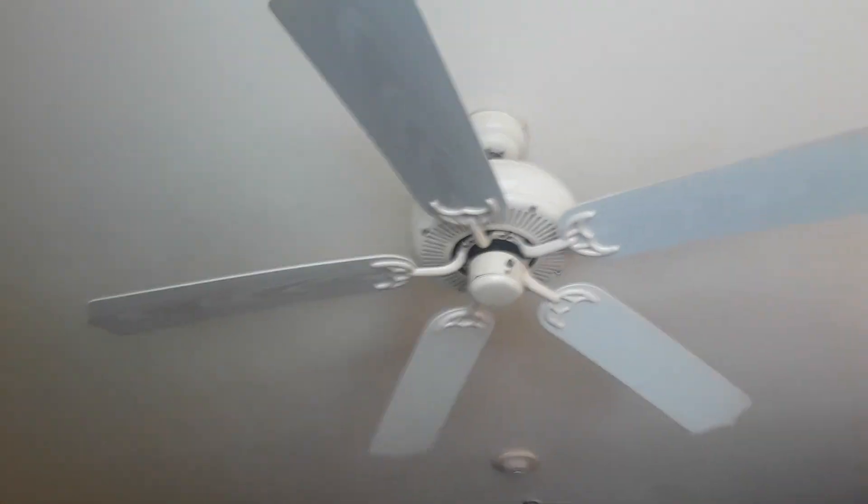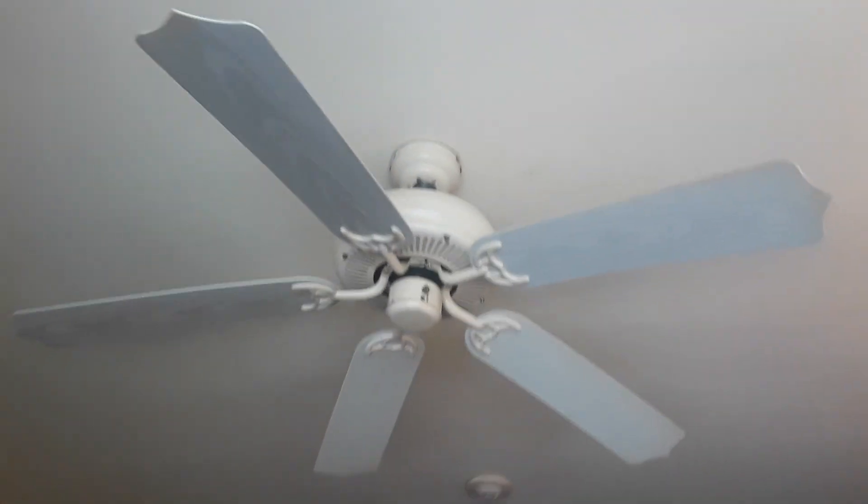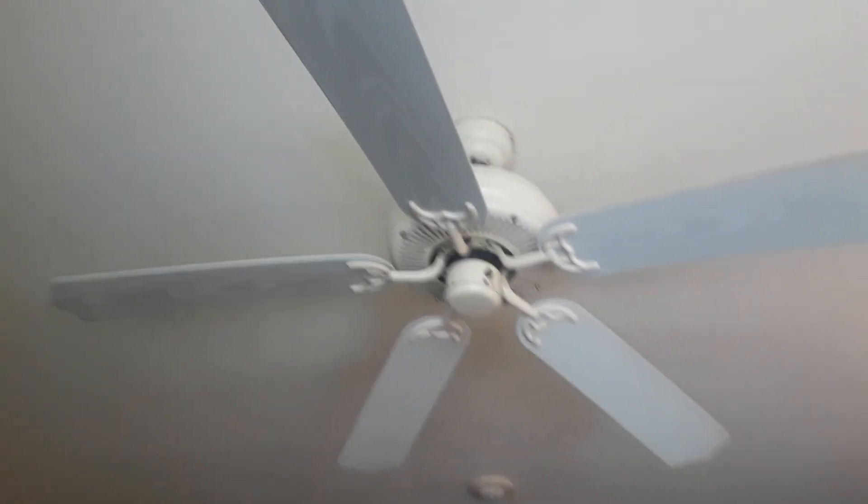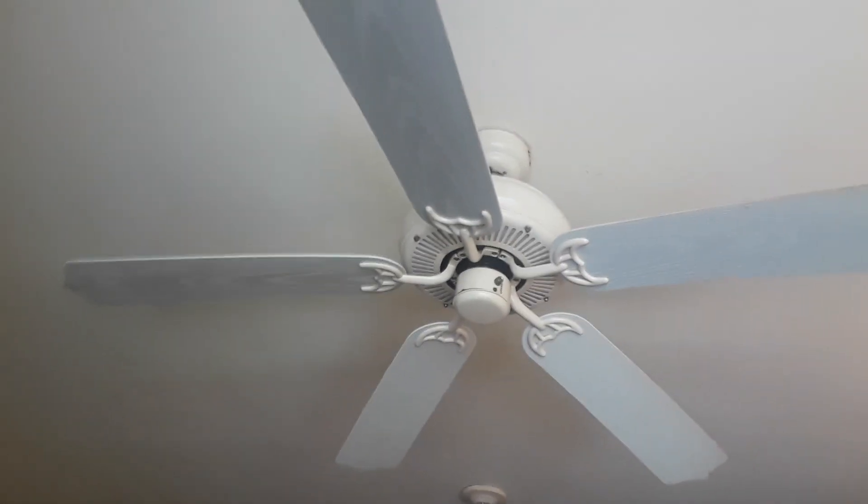Hey guys, so what we have here is this unknown ceiling fan at my parents' room at the resort. We're staying for seven days. Let me turn it on.